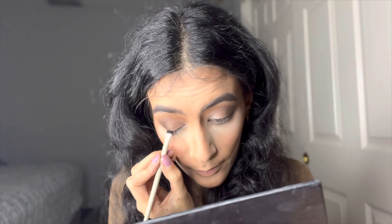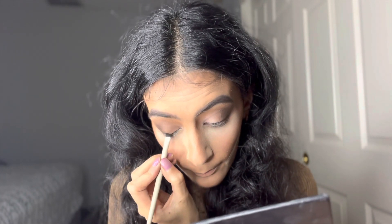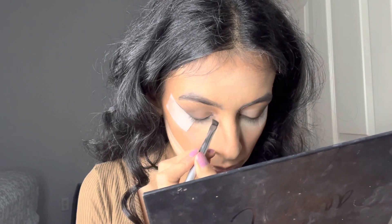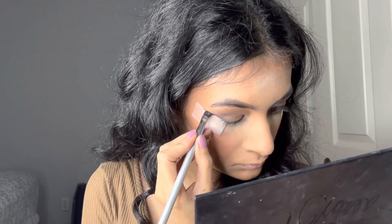Now I'm going to cut my crease and bring it all the way down — it's my first time doing a crease like this. I'm adding a little bit of black to make it look smoky. I couldn't find my tape so we're doing the liner without it. The liner I'm using is the Maybelline Long Lasting Gel Liner.